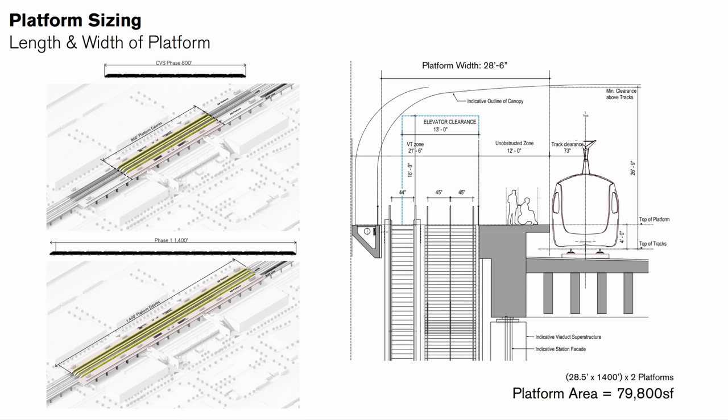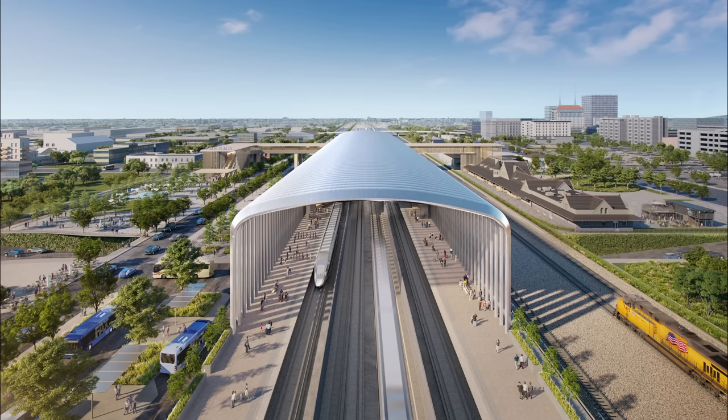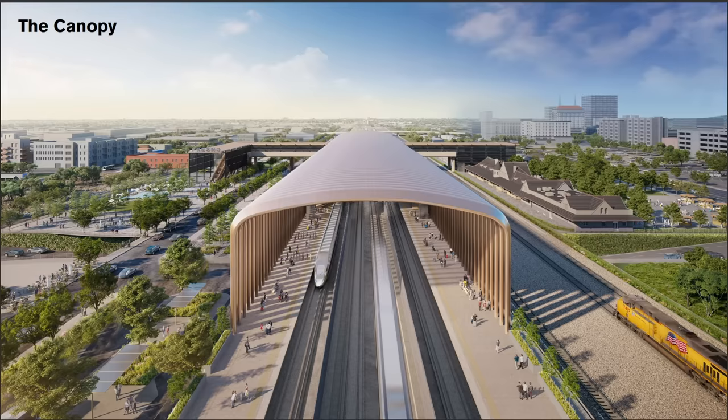I'm not sure how that's going to work with the platforms. Here's an example of the canopy element as planned at Fresno, and here's the same design but in white. Hopefully the steampunk bronzed look gets ditched.